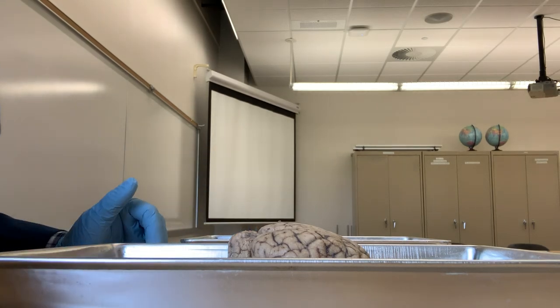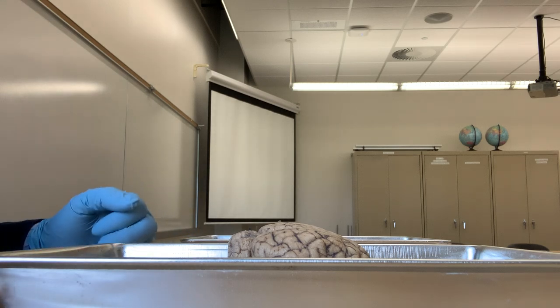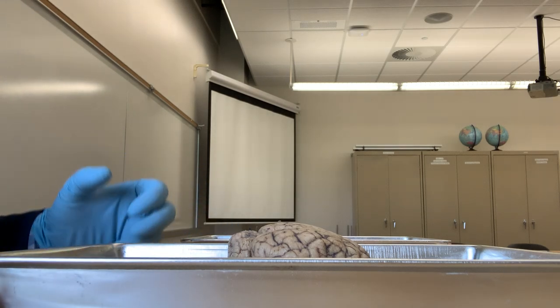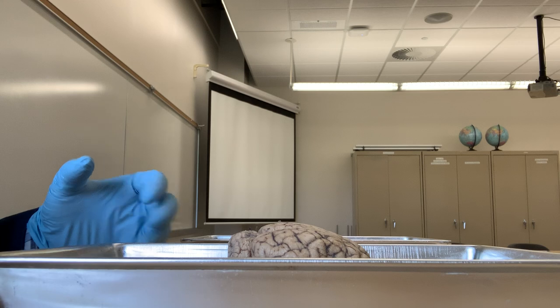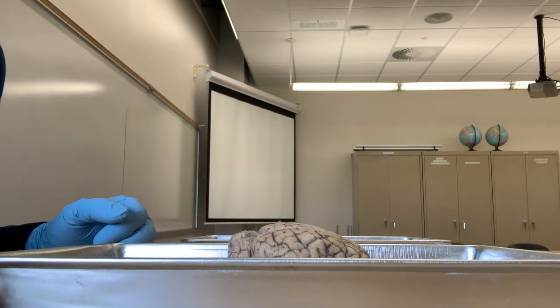Hello everybody, today I am going to show you the parts of a sheep brain. The brain is the most powerful organ of the body and it is also the most mysterious organ. A lot of the brain activities are still unknown.